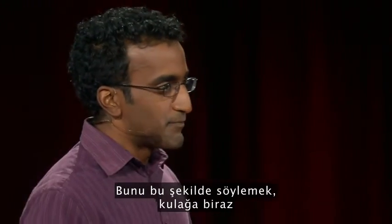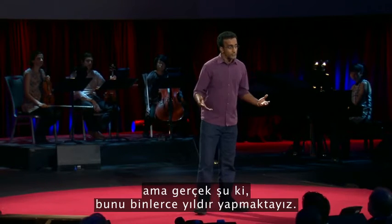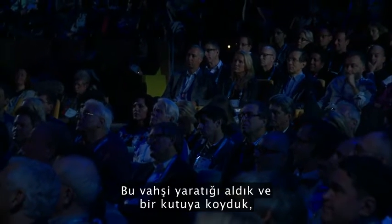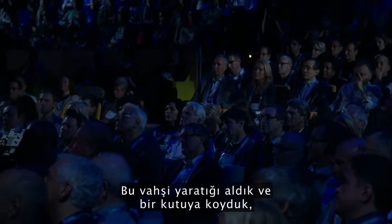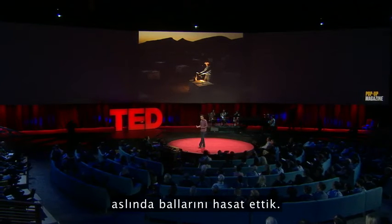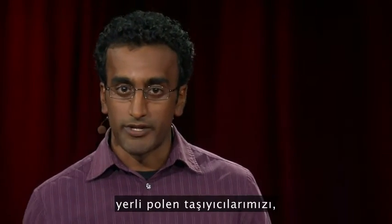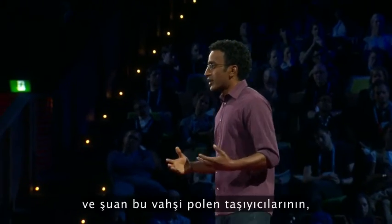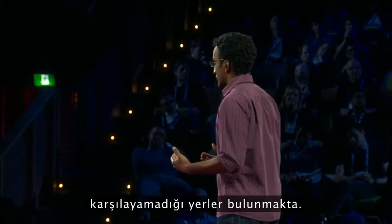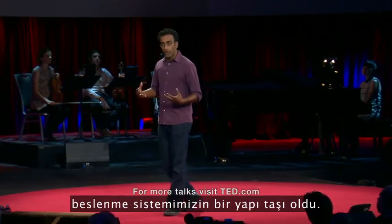To say it like that makes it sound like we're manipulating and exploiting bees, and the truth is we've been doing that for thousands of years. We took this wild creature and put it inside of a box, practically domesticating it. Originally, that was so that we could harvest their honey, but over time we started losing our native pollinators, our wild pollinators. And there are many places now where those wild pollinators can no longer meet the pollination demands of our agriculture, so these managed bees have become an integral part of our food system.